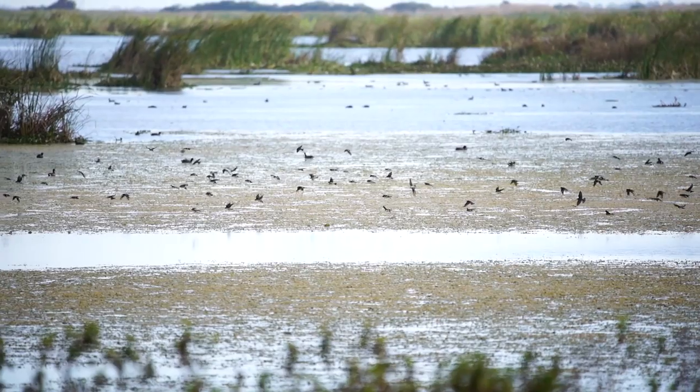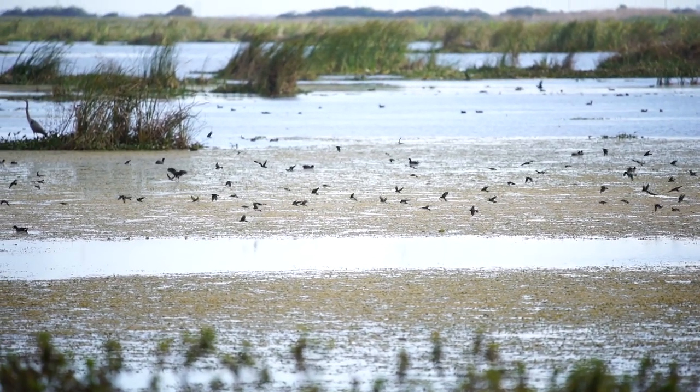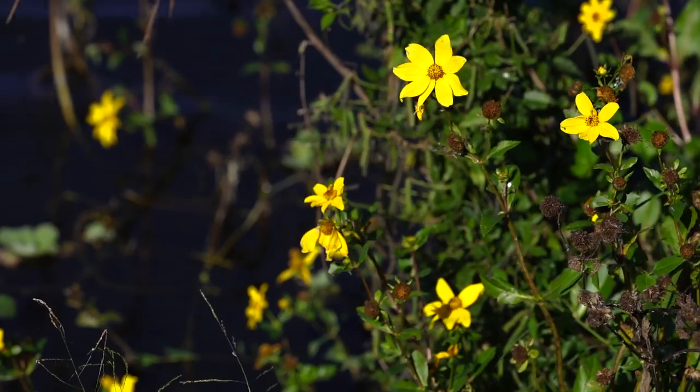A small group of swallows doesn't hesitate to get things started. They navigate the early morning air currents that rise from the surface of the water with ease, only slowing down to scoop up the occasional insect. Food is on everything's mind.